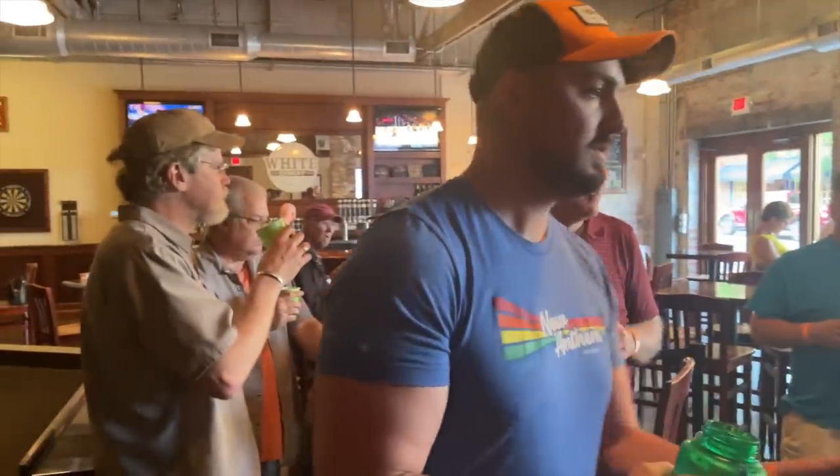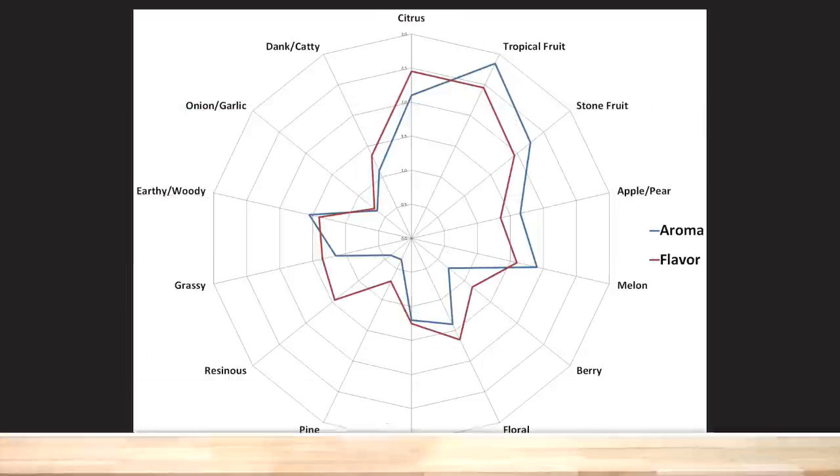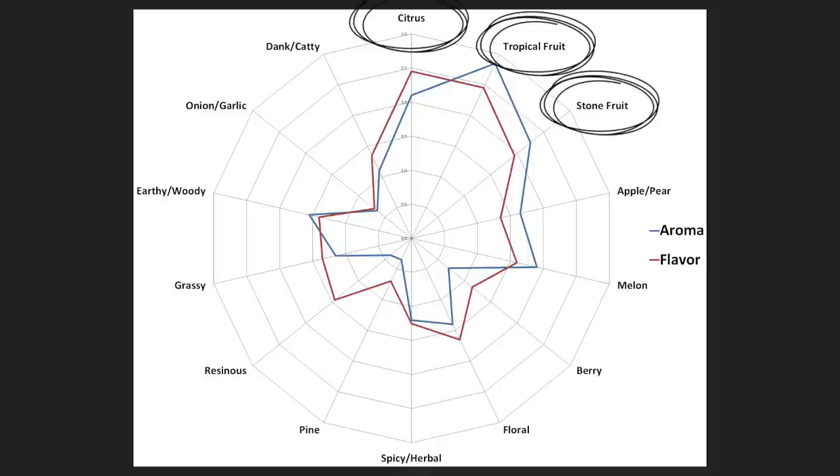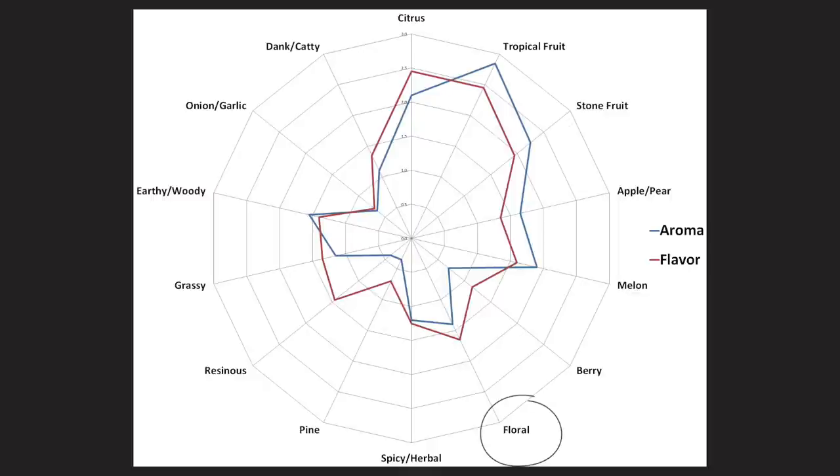I took this beer along to the homebrew club meet of the White Street Brewers Guild. A total of 21 people participated in the evaluation of this beer, all blind to the hop variety used until after they completed a survey. The average aroma and flavour ratings for each descriptor are plotted on a radar graph. Tropical fruit, citrus and stone fruit were endorsed as being the most prominent by participants. Some participants also noted a floral flavour. Least prominent were pine, onion, berry, and thankfully, catty.